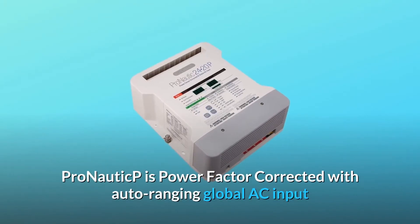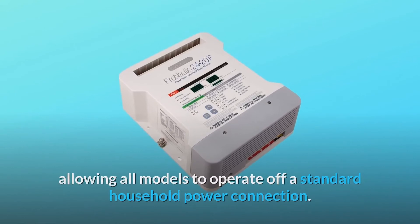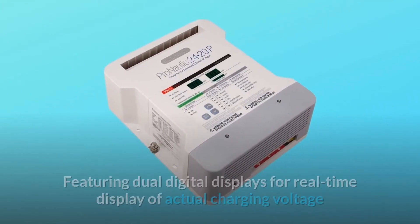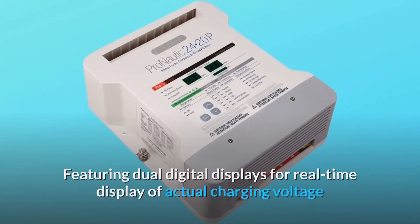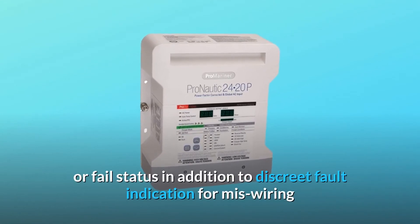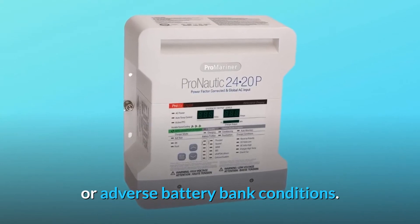ProNautic P is power factor corrected with auto-ranging global AC input, allowing all models to operate off a standard household power connection. It features dual digital displays for real-time display of actual charging voltage and amperage, and AC power-on diagnostics with pass or fail status, in addition to discrete fault indication for miswiring or adverse battery bank conditions.